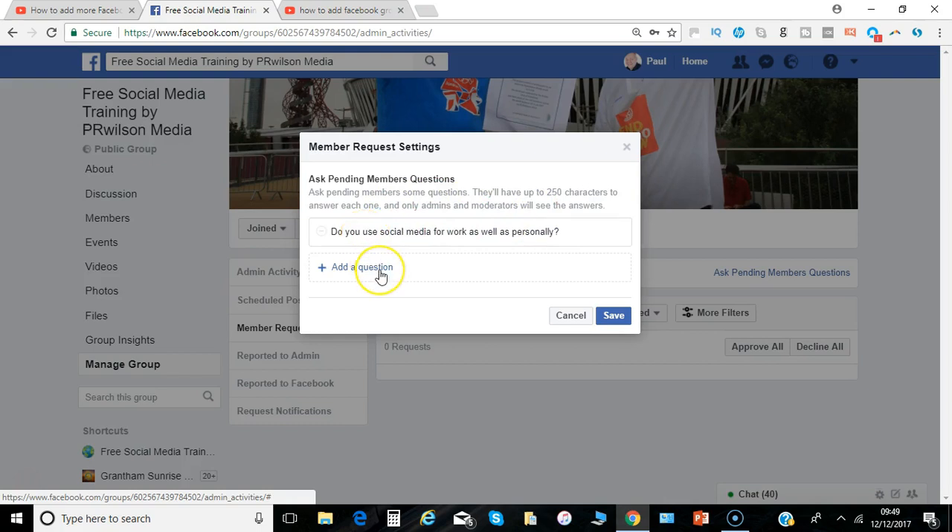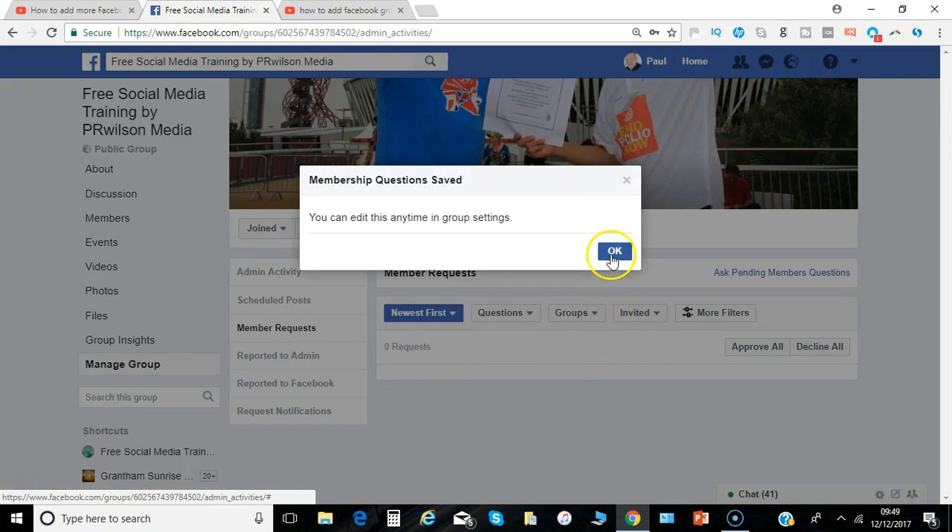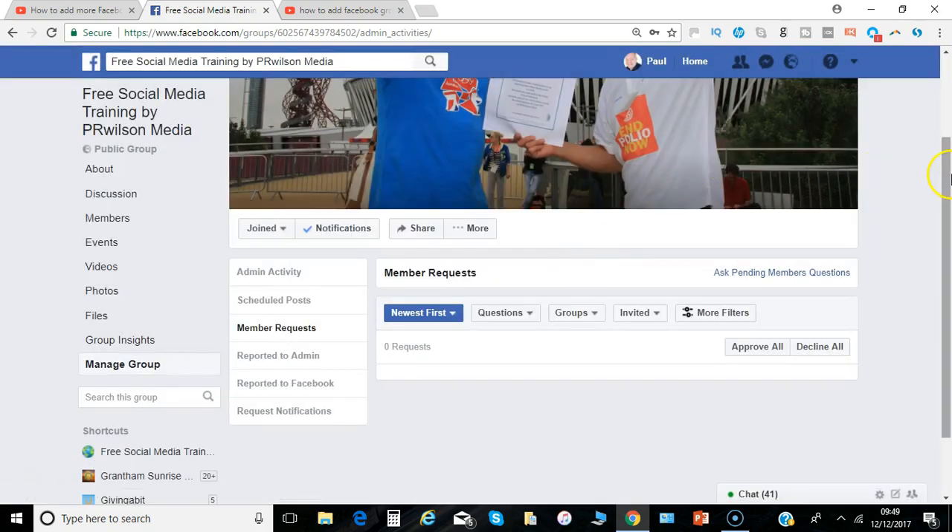The first question I've asked gives up to 250 characters to answer. The only people that will see the responses are you and the moderators, so it's not visible to any of the group members. I can add an additional question — for example, 'How did you hear about this group?' — and then a third question as well. You can edit these any time in group settings.